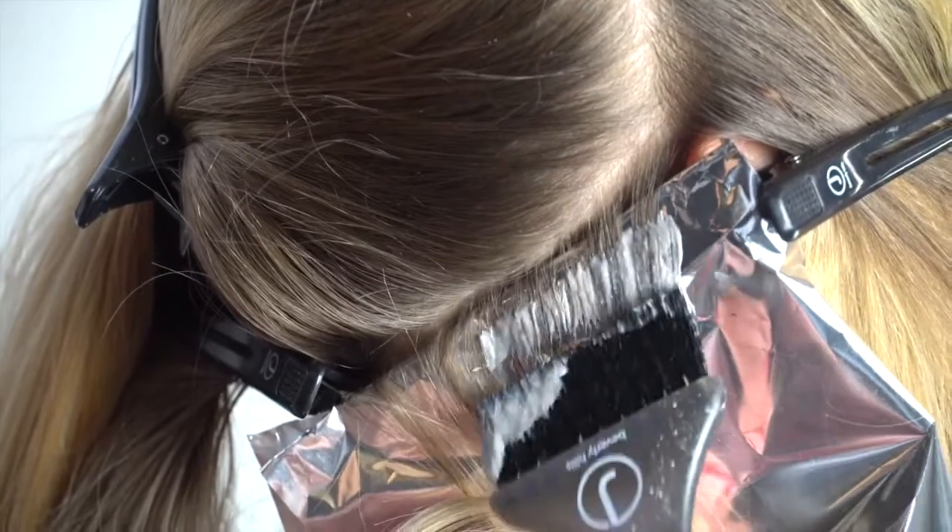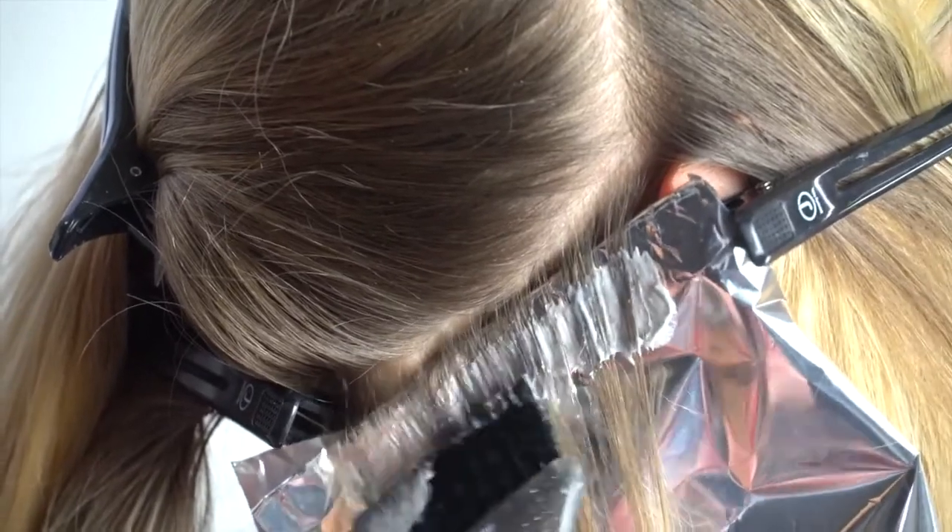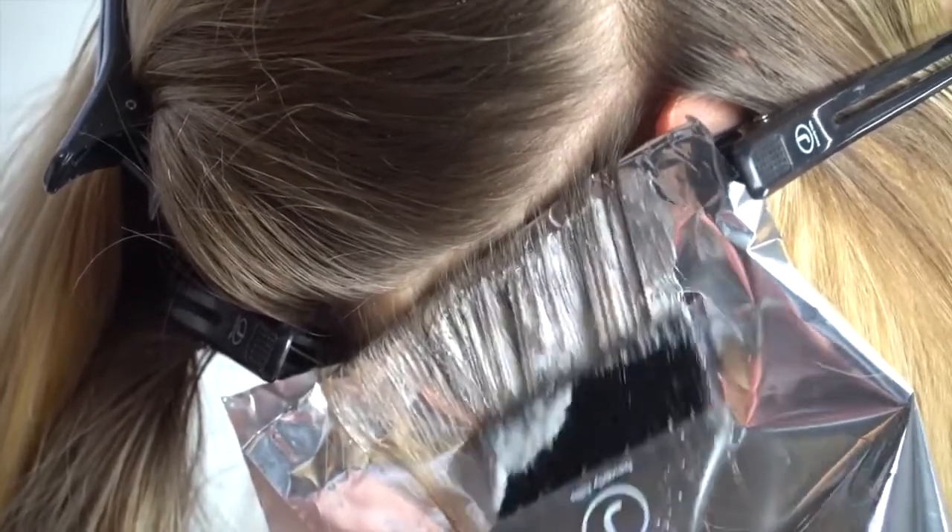You'll notice that Max Lightener is pre-dusted, which means it's better for the client, better for the stylist, and better for the environment.